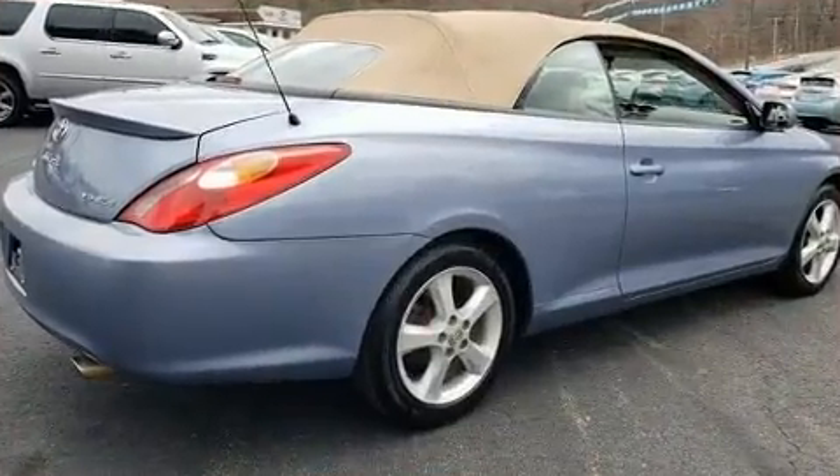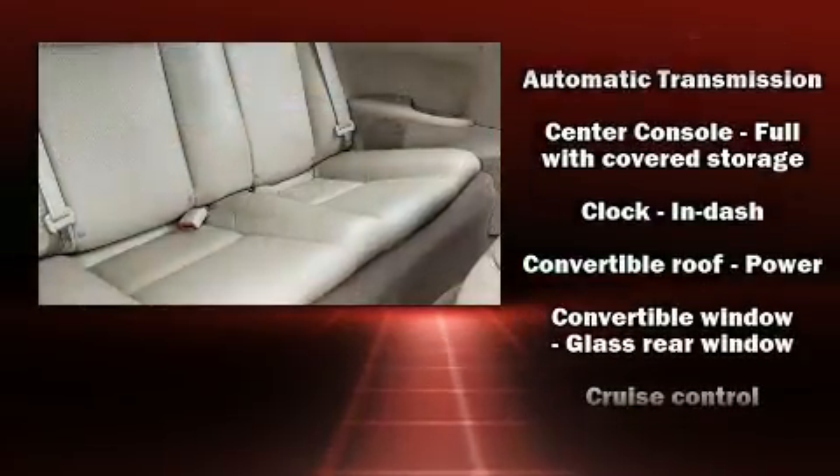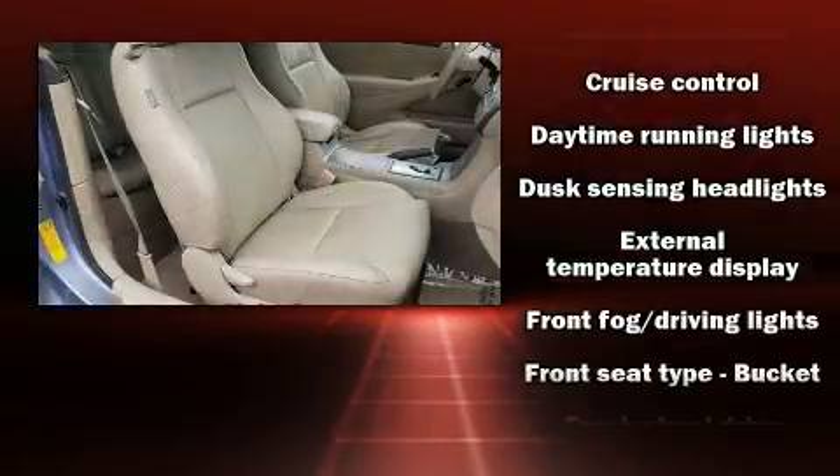Enjoy your favorite music via the stereo system, which includes a CD player, steering wheel mounted audio controls, and six speakers, providing excellent sound throughout the cabin.